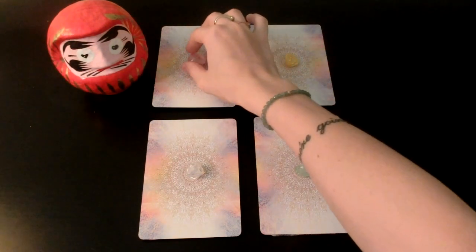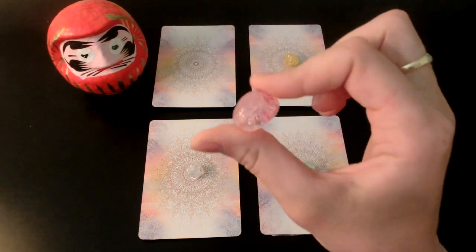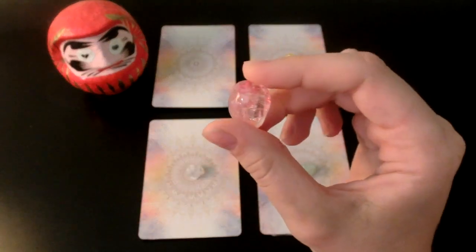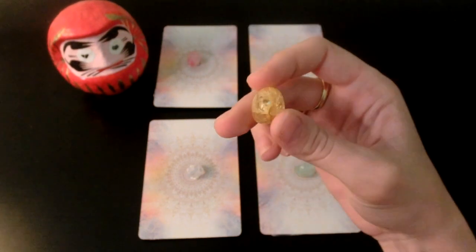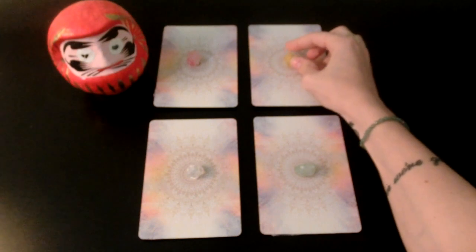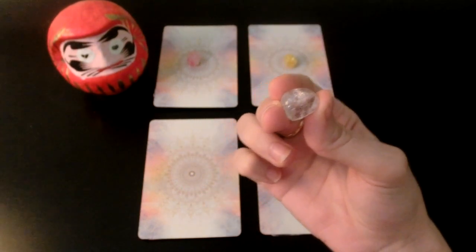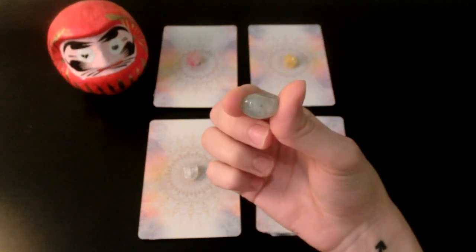Pile number one is going to be pink — these are just beads, not crystals, so you can just choose them by color. Number two is yellow. Number three is white. And number four is green.